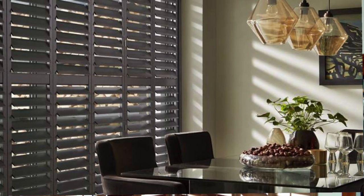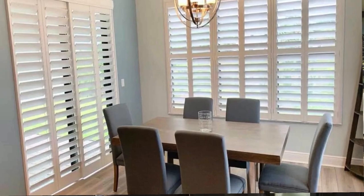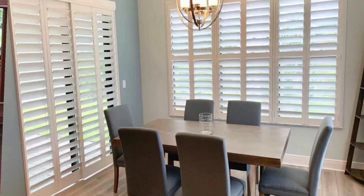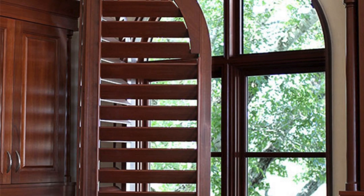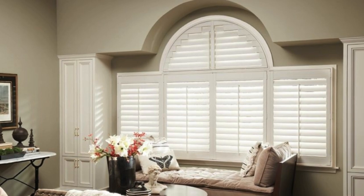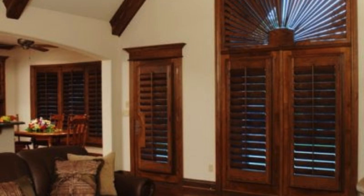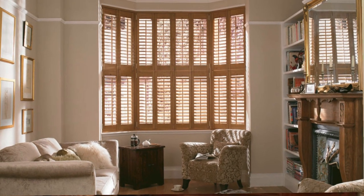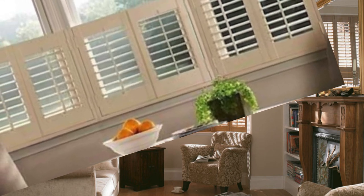In essence, window shutters stand as a testament to the marriage of architectural craftsmanship and design ingenuity, embodying the perfect synthesis of beauty and utility in the realm of home aesthetics. The allure of window shutters extends even further as they seamlessly bridge the gap between indoor and outdoor living. When opened, shutters invite the outside world into the interior, breaking down barriers and fostering a connection with nature. This dynamic interaction allows occupants to enjoy the changing seasons, the gentle rustle of leaves, and the play of sunlight in the most personalized and controlled manner.